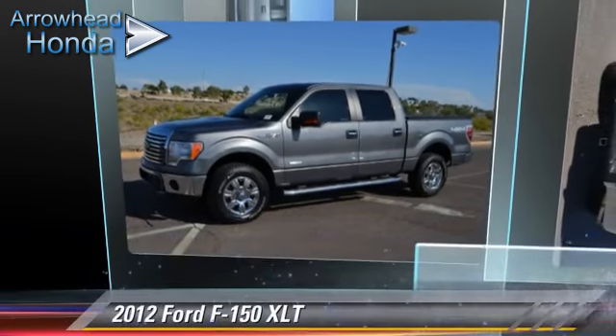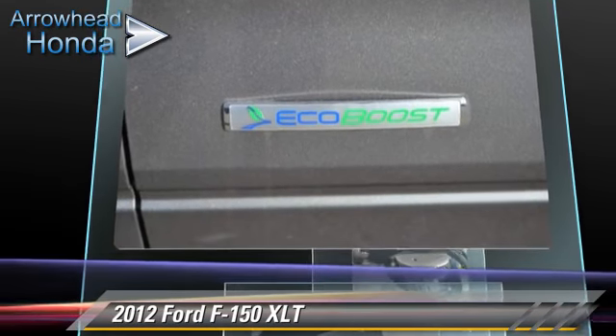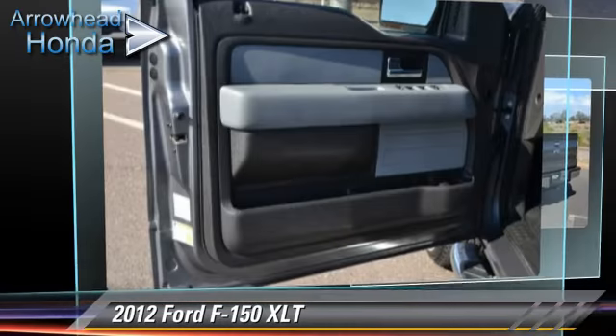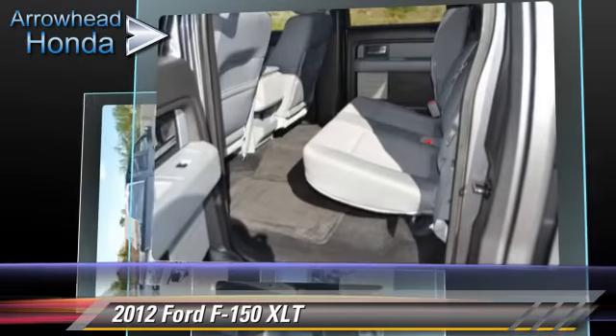The 2012 Ford F-150. This is a pickup truck powered by an EcoBoost twin-turbo V6 engine. With a 6-speed automatic transmission, this 4-wheel drive pickup truck has fewer than 40,000 miles on the odometer.